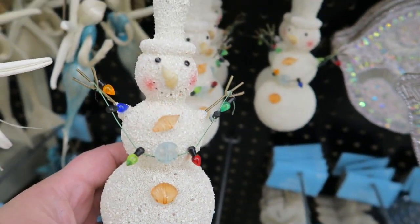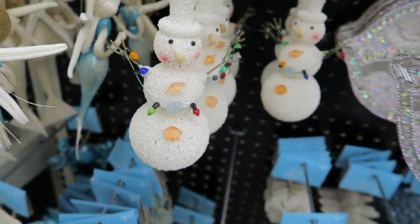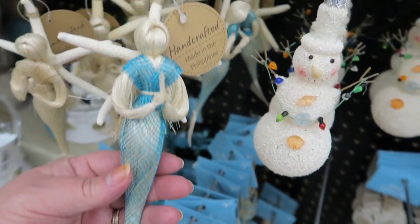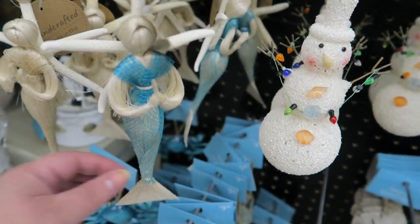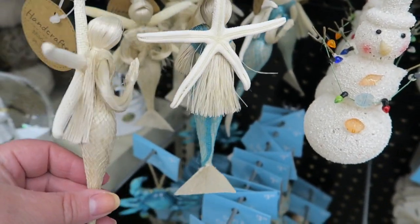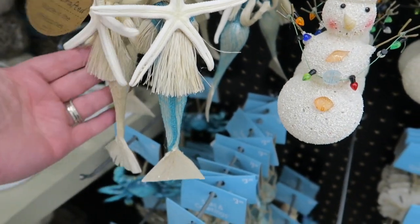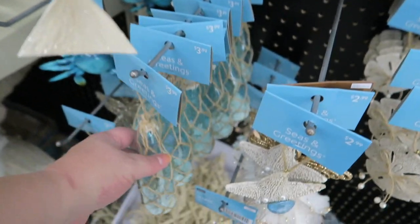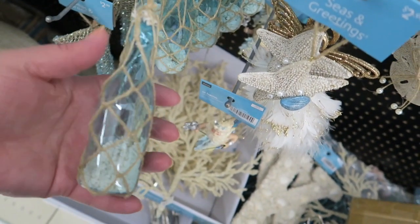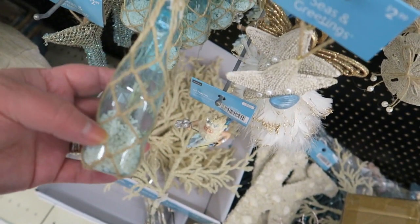Oh, that's so cute — those are $4.99. And then we've got this beautiful little mermaid, and on her back is a starfish. These are $4.99. I feel like these sea ornaments here are very well priced. These are absolutely adorable — I love those. We've got these little message in a bottle — they've got sand in there and stuff — $3.99. There's that crab again.